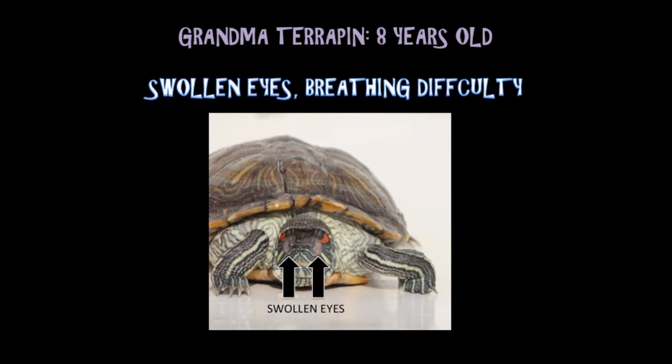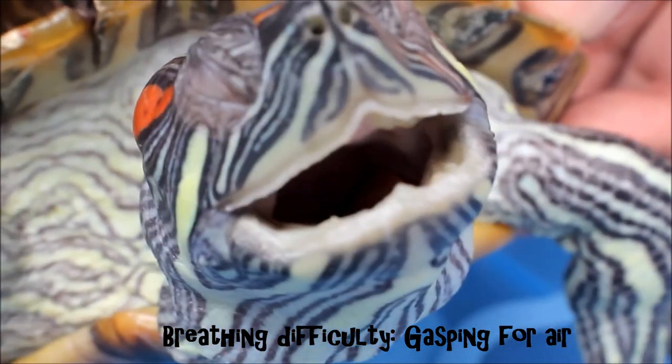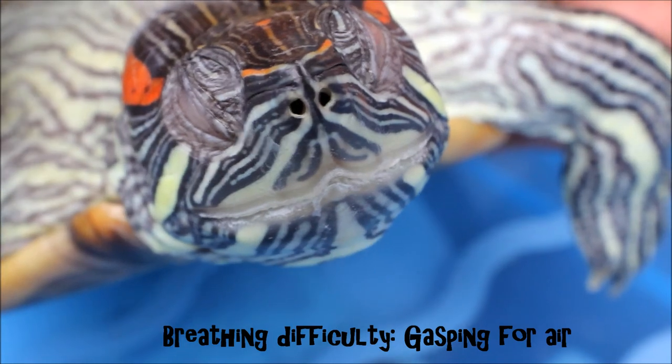The next terrapin is an 8-year-old terrapin. She has swollen eyes and breathing difficulty. Due to her swollen eyes, she is unable to open her eyes and eat. She is also facing breathing difficulty, possibly due to respiratory problems, as she is seen gasping for air as shown in this video.